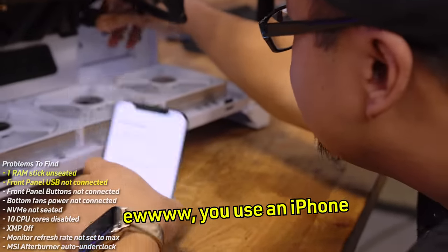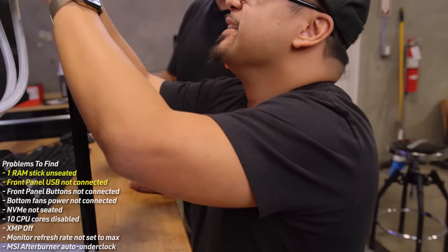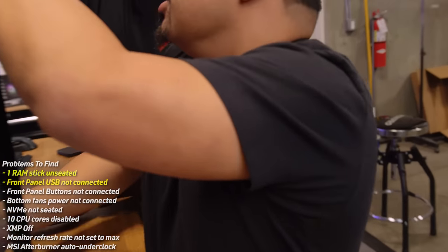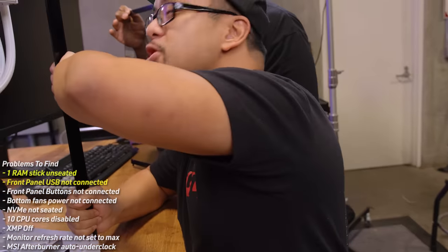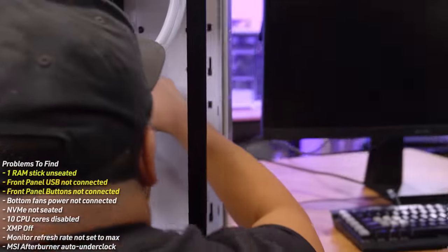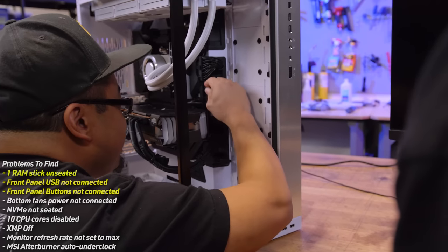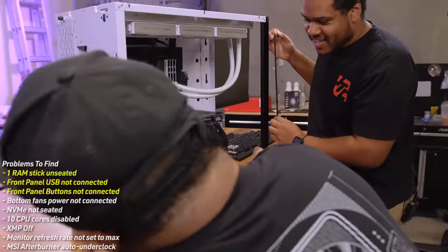There's some banter about iPhones and arm day in the studio, but they stay focused. The next item found is a fan connector — specifically the front panel header. Nick notes that's why Jay wanted them to do a test boot, because it wouldn't have even booted. That's three problems found.